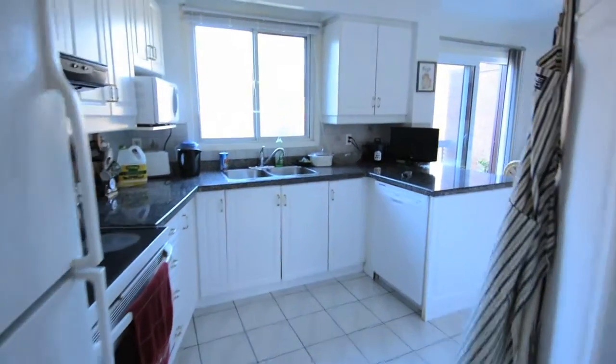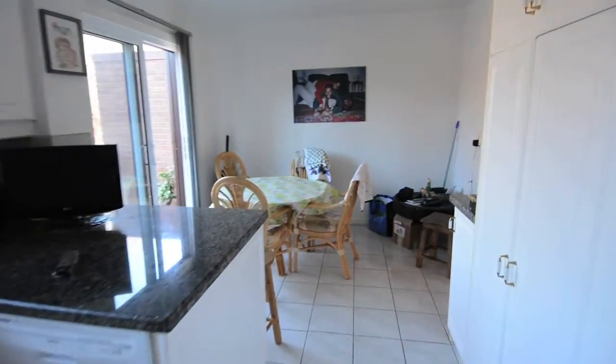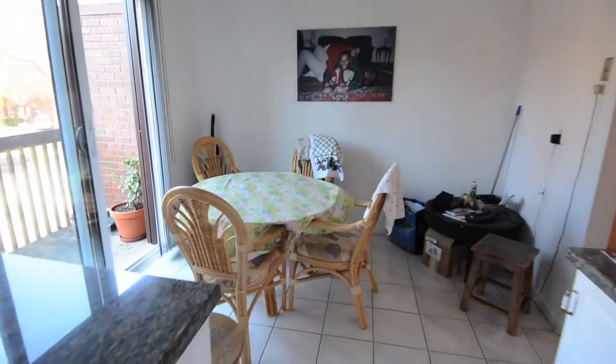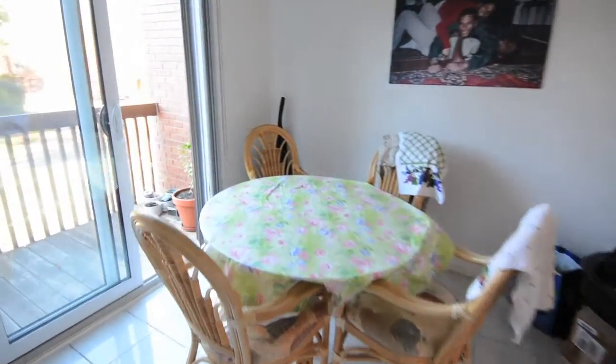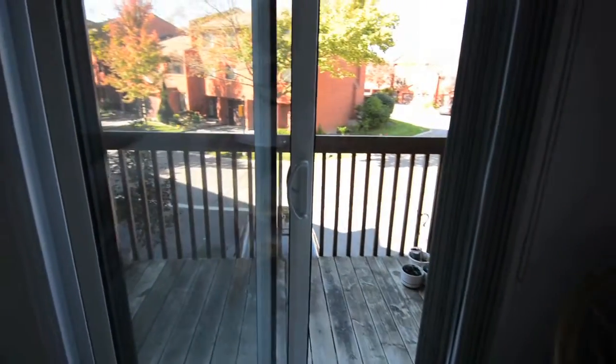The family-size kitchen is crisp and bright with plenty of cupboard, pantry and counter space, a fridge, stove and built-in dishwasher. A walkout in the eat-in breakfast area leads to another outdoor balcony.